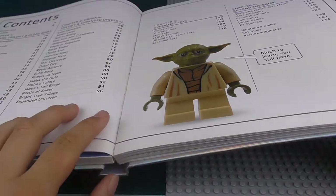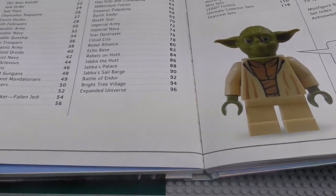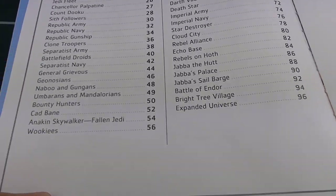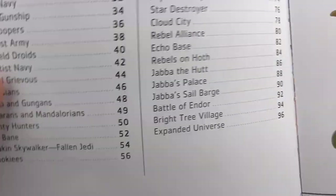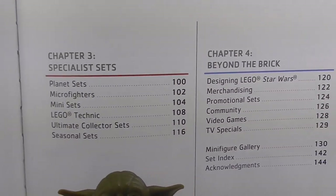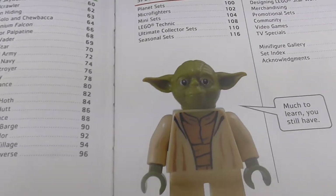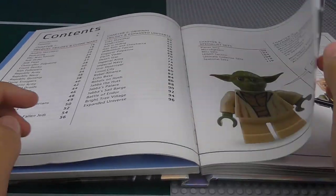We've got a Yoda quote — actually the exact same phrase we got on the previous one, except obviously a different Yoda. We've got the contents page, which looks pretty similar to the old one. These are just the different chapters with page numbers. There's a lot of different stuff — very nice indeed. Specialist sets, all the new Microfighters, Planet Sets, all the different stuff.